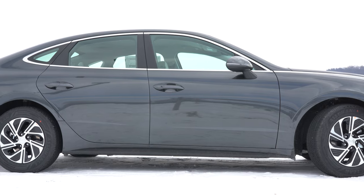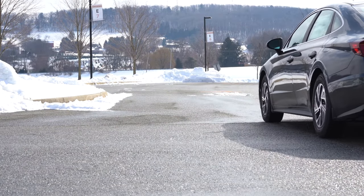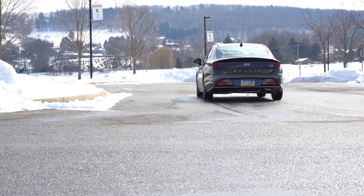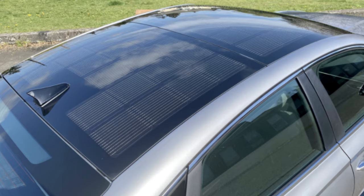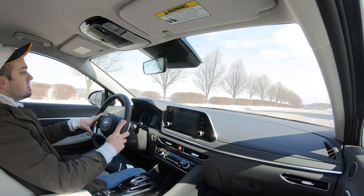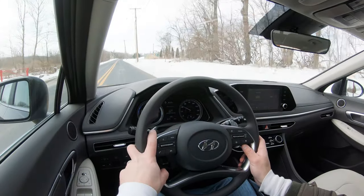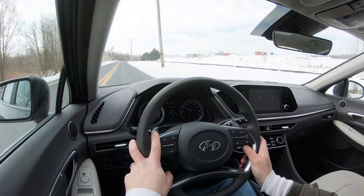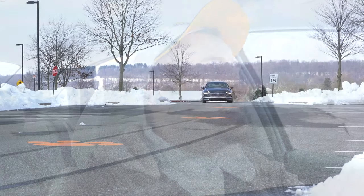For the Limited trim level you actually get a solar-powered roof system that directly charges the 12-volt hybrid batteries — a pretty cool system that also allows an additional two miles of driving range per day. The Blue trim has a total range of 686 miles; right now it's showing 550 miles of range remaining. So you're going to be driving forever before you have to fill this thing up — pretty cool.